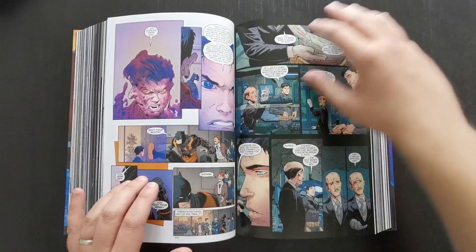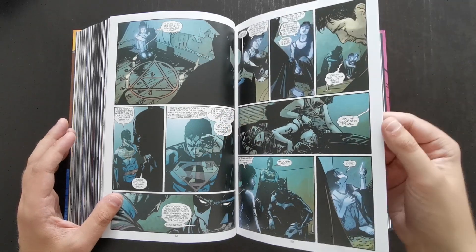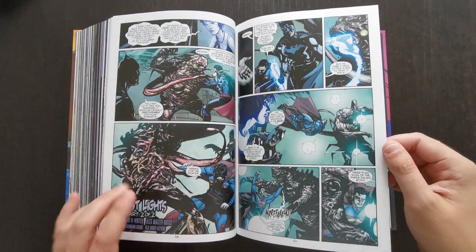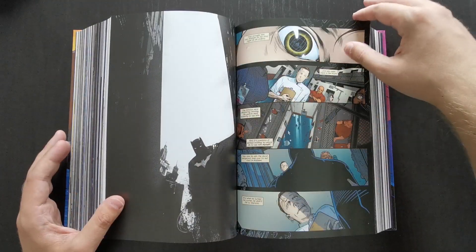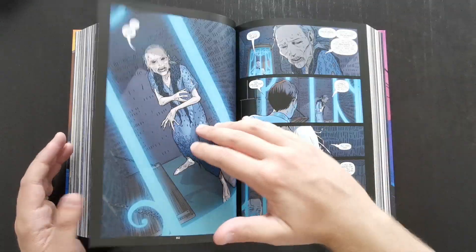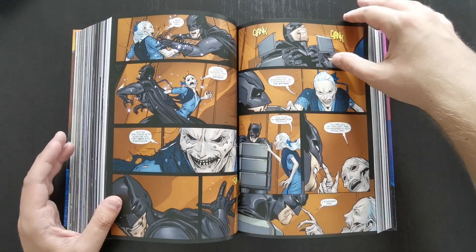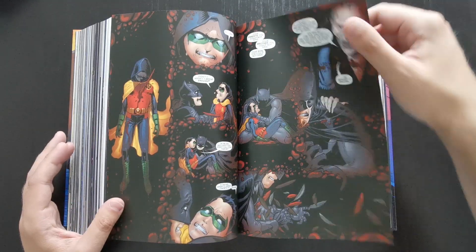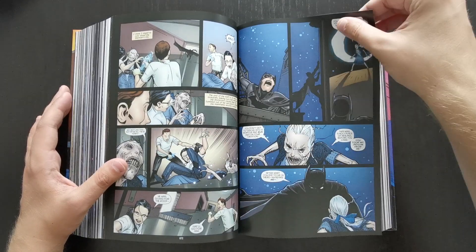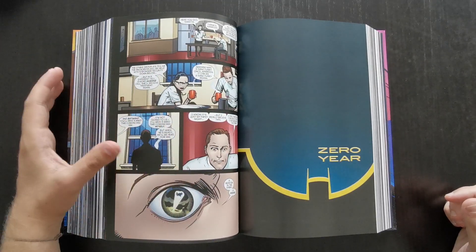You get a couple of issues with Clayface giving a New 52 version of the character, then an interesting one-off supernatural story with Superman making a guest appearance, with guest penciler Alex Maleev. There are a few bonus stories before you get to Zero Year — including one covering an old woman who turned out to have been one of the first patients at Arkham Asylum before it was a place for the criminally insane, exploring some of Arkham's history.